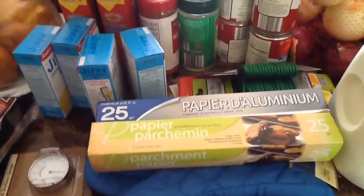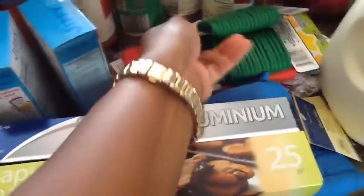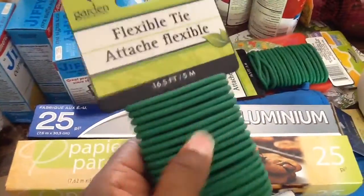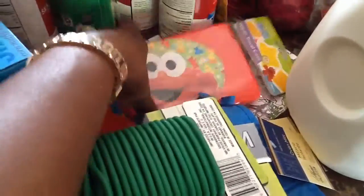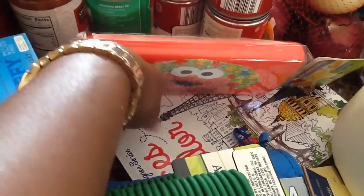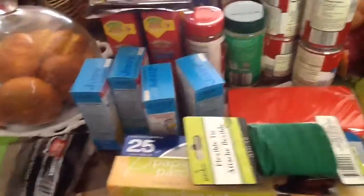From Dollar Tree, I picked up some parchment paper, some aluminum foil, got these mitts, and these flexible ties — I thought they would be good to tie up some of the vegetables. I picked up two of those. I picked up these travel case wipes, and I'm going to put my garbage bags in these. Then I got one of these adult coloring books — this is the Places coloring book. That was everything from Dollar Tree.